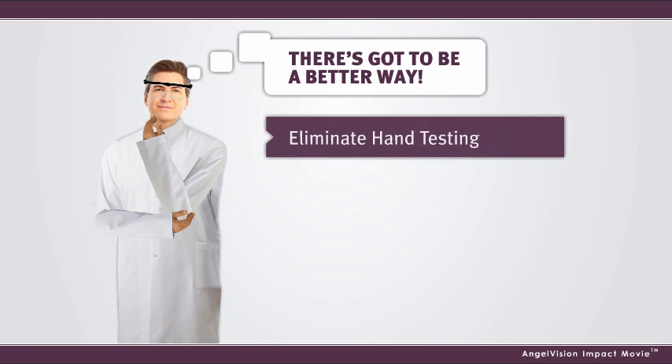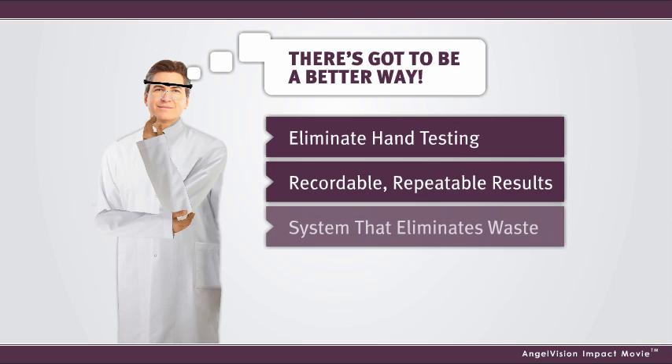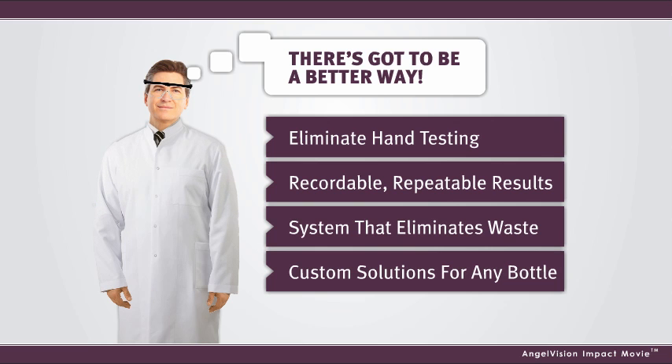What if you had an automated machine that eliminated hand testing? A solution offering verifiable, recordable, repeatable results every time — a testing instrument that limits waste, from experts who can provide custom solutions for any bottle type.